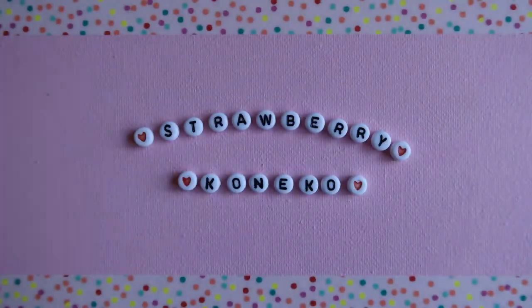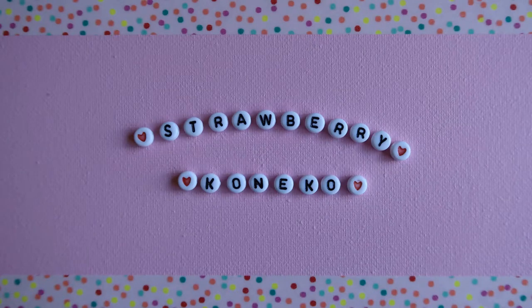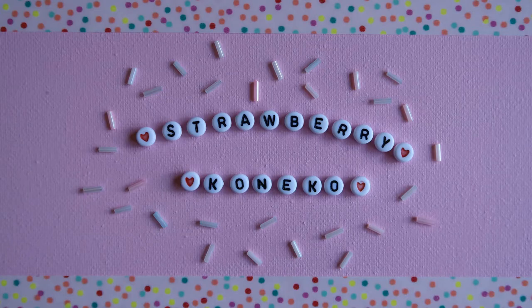Konnichiwa, it's Koneko here and for today's video I'm going to tell you my secrets to winning Instagram giveaways. But before we get started, please consider becoming part of my Magical Pastel online family and clicking the subscription button down below.